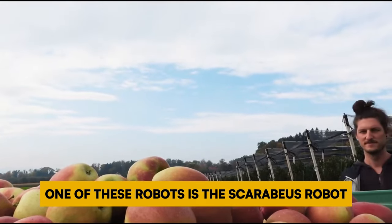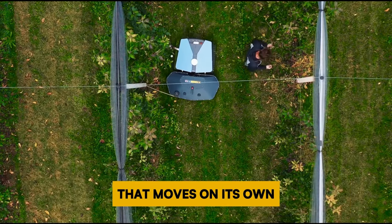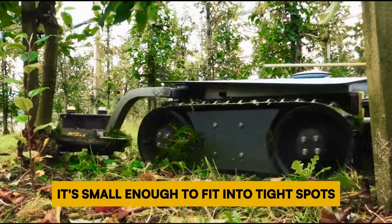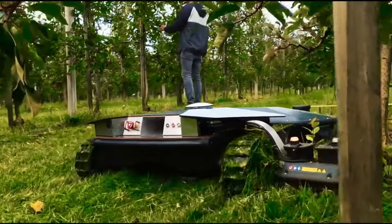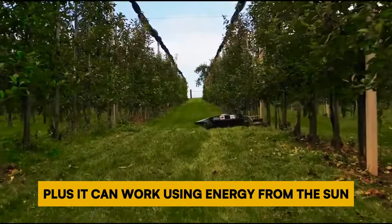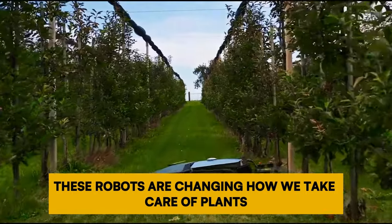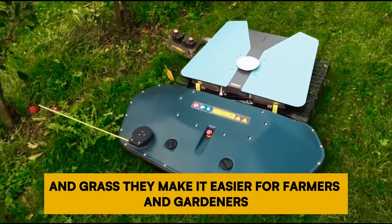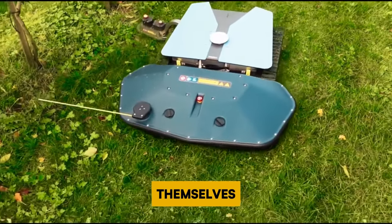One of these robots is the Scarabeus robot made by Probotix. They say it's like a fancy version of a regular lawn mower that moves on its own. It's small enough to fit into tight spots and can get really close to trees to mow the grass. It can also work using energy from the sun or electricity from power lines. These robots are changing how we take care of plants and grass, making it easier for farmers and gardeners to keep everything neat and healthy.